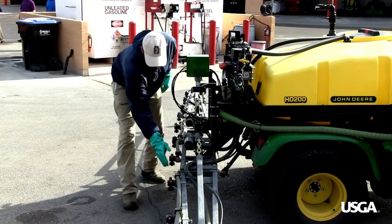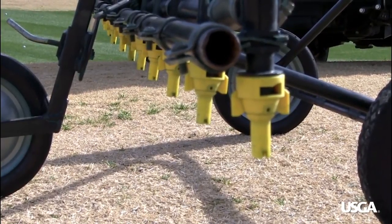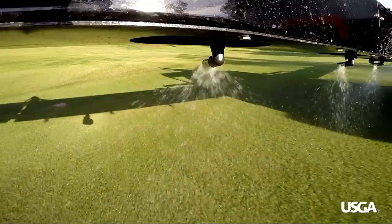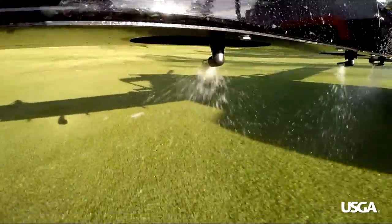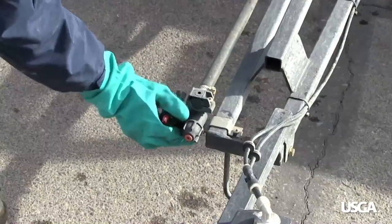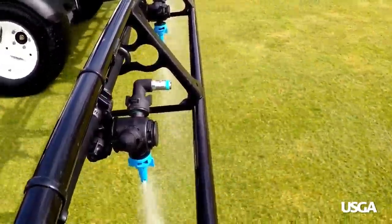Superintendents also select specific nozzle types depending on the purpose of the application and the type of product being used. If the product must reach the soil to be effective, superintendents use nozzles that deliver a coarse spray pattern. But if the product must be applied to the leaf blades, superintendents use nozzles that deliver a fine spray pattern.